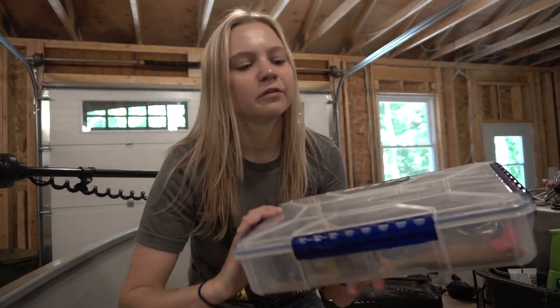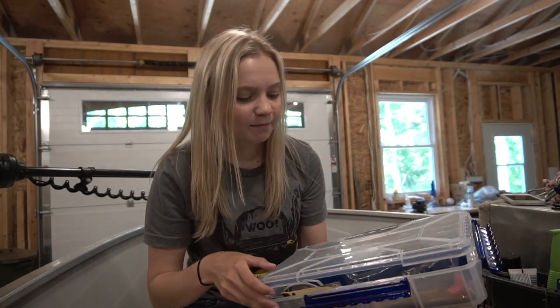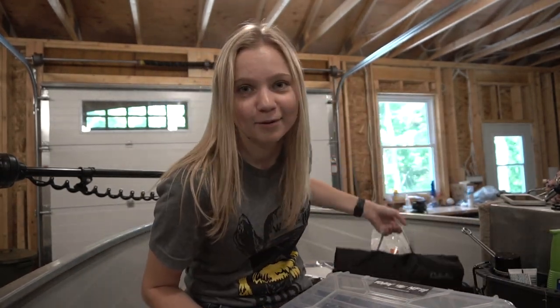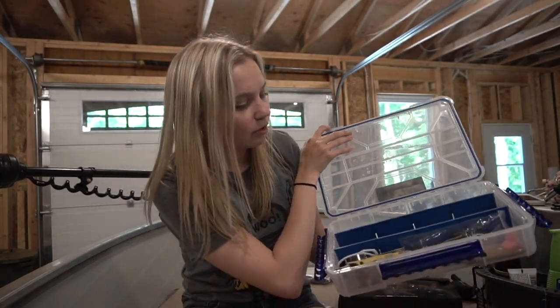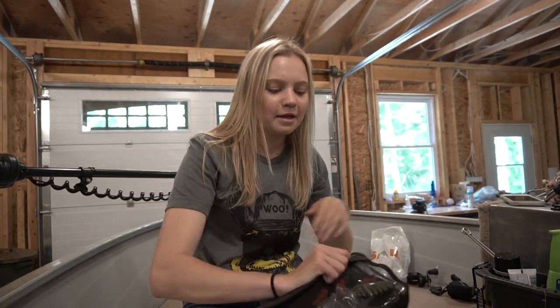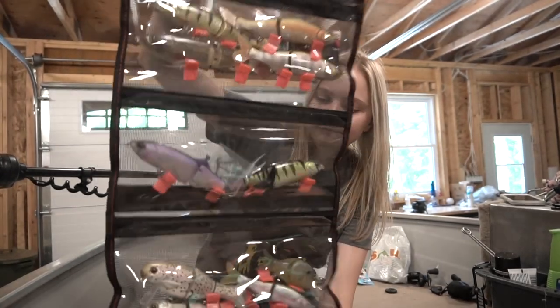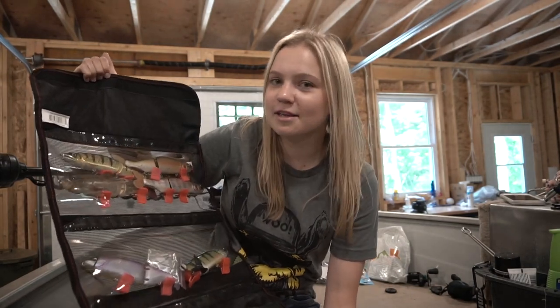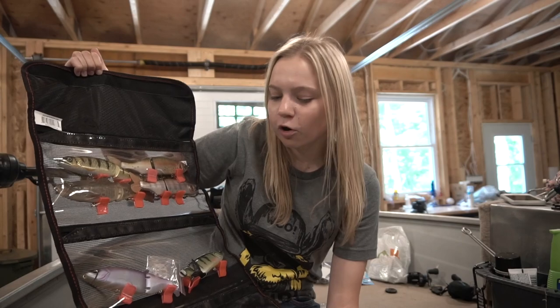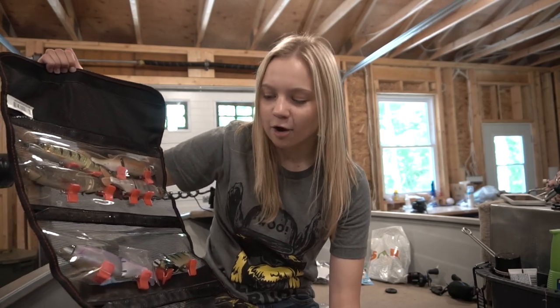I've always had them in this Flambeau deep waterproof box right here. I really like it — it's waterproof, which is the biggest thing for me, especially for big swim baits since they're expensive hardware and I don't want it to rust. But I took all of the hard swim baits out and now I have them all in this little baggie. The biggest advantage is organization, and all the tails stay straight, which is a big thing for swim baits because it determines the whole action — no proper tail and it won't glide properly.